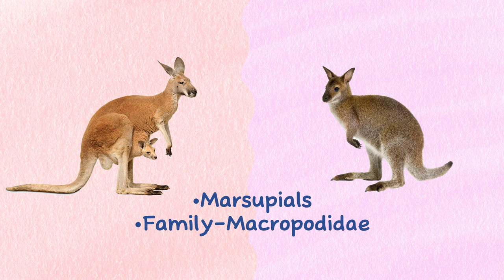Both kangaroos and wallabies are marsupials and belong to the same family, Macropodidae. In this video we will talk about the basic differences between kangaroos and wallabies.